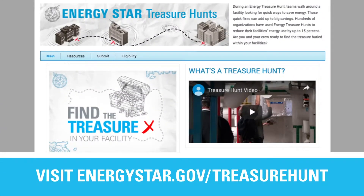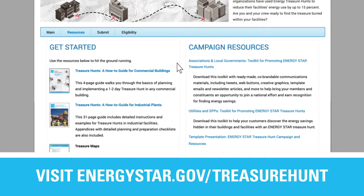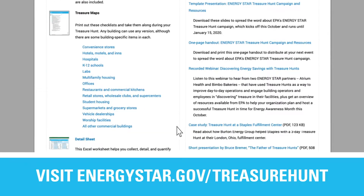Need a map? Go to energystar.gov/treasurehunt to find all the resources you need to plan your hunt today.